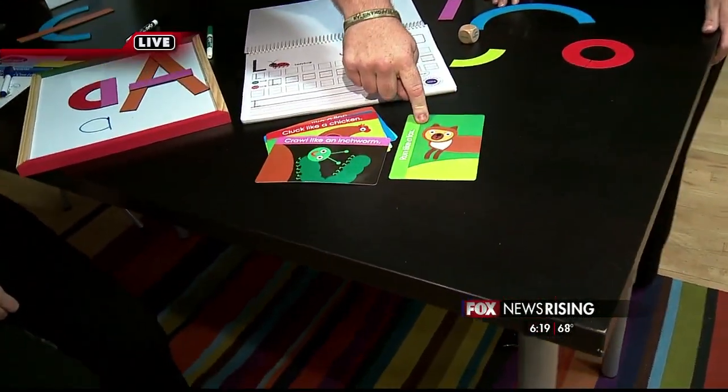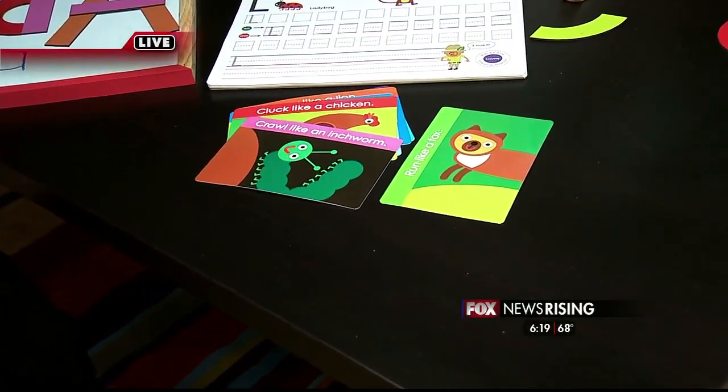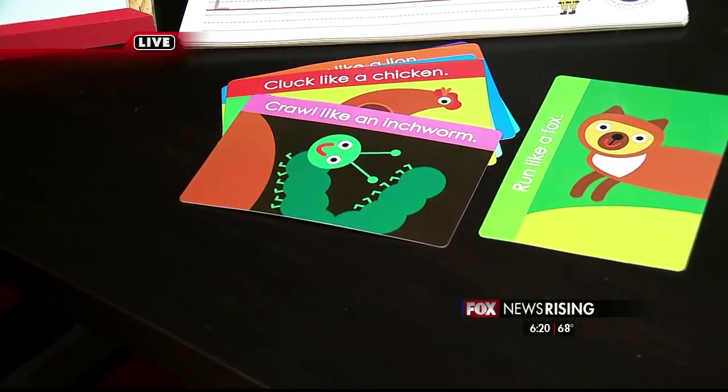We'll find out more about this and tell you how you guys can come by and check it out over here in South End. What do you do with the cards — what do those do? They are gross motor cards, so they get the wiggles out, and then it practices handwriting on the other side.